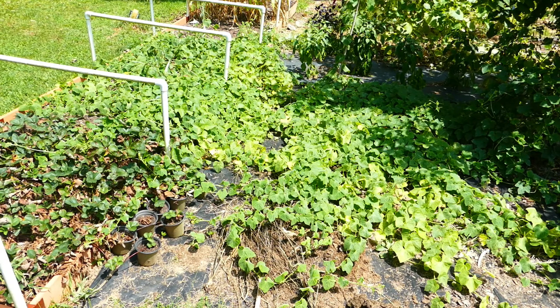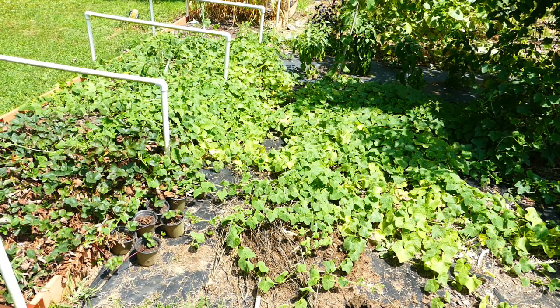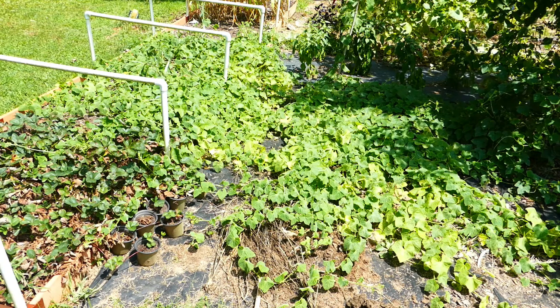Hello everybody. Today I'm going to show you my other oddball. Last time I showed you the naranjia, which had all the spiky leaves. And now I'm going to show you the other really unusual thing that I'm growing in the garden.